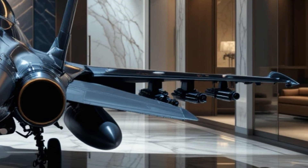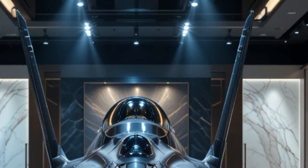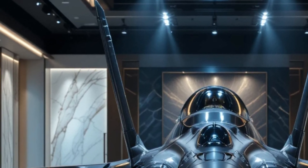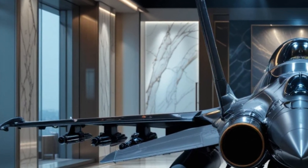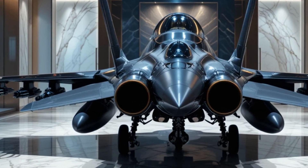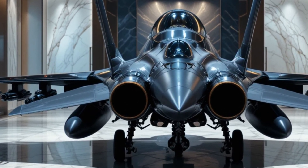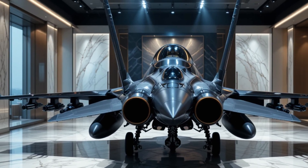So, what do you think about the F-16 Fighting Falcon? Is it still one of the best fighter jets in the world, or do you think newer aircraft have surpassed it? Let us know in the comments below. If you enjoyed this deep dive, make sure to give this video a thumbs up and subscribe to Ms. Auto World for more exciting content on legendary machines and cutting-edge technology. Thanks for watching, and we'll see you in the next video.